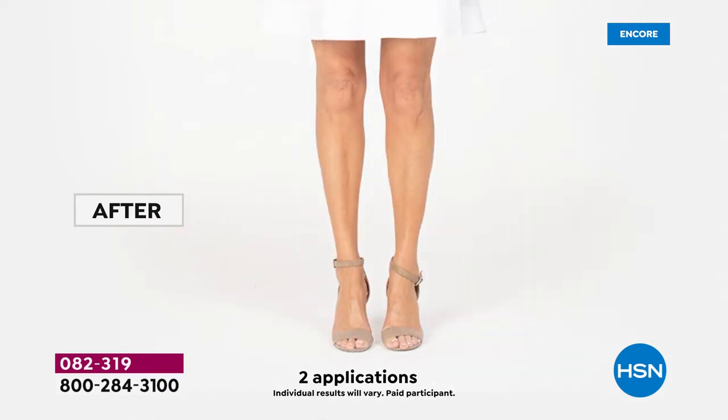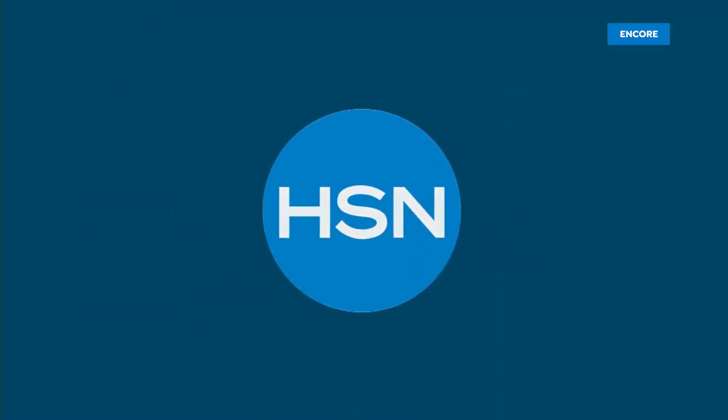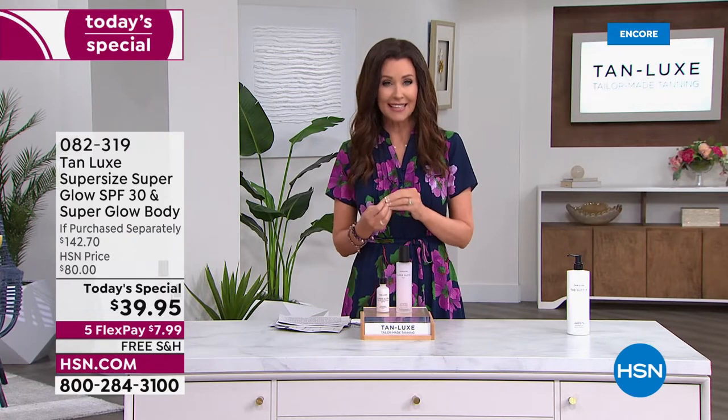Look at these after just two applications. It's a gradual gorgeous tan that's actually not just giving the glow of a tan. It's also giving the glow of more plump looking skin because you're getting hyaluronic acid in two different levels. There's so much skincare and science and sun care that goes into this. Your skin will look and feel its very best.